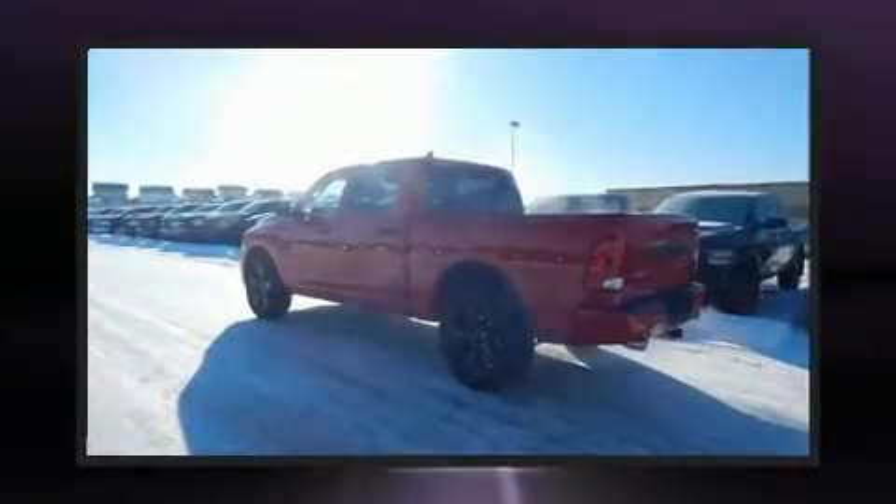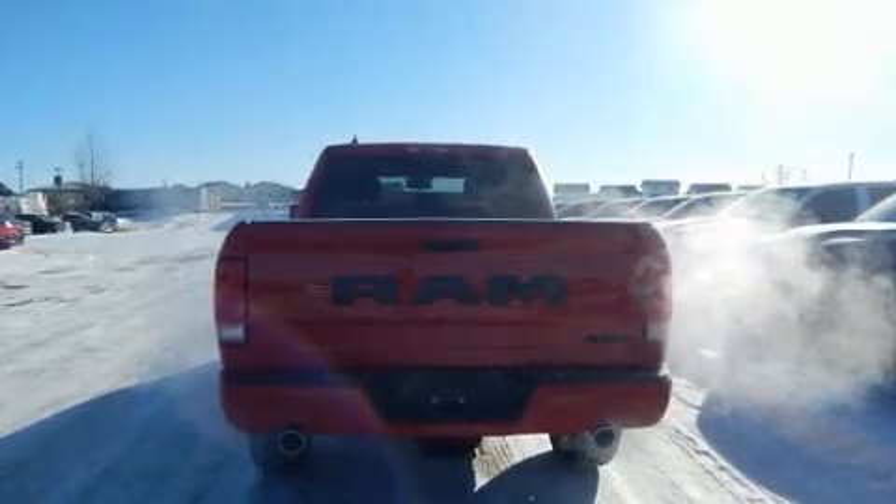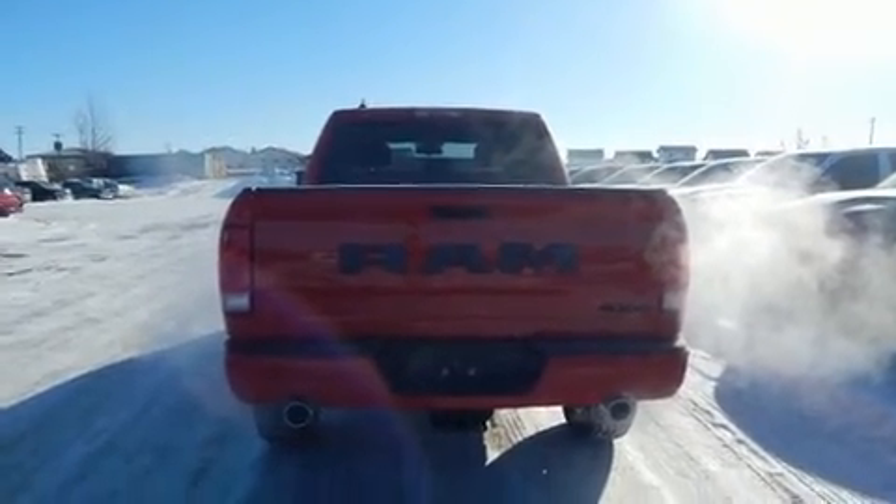Top features include front dual-zone air conditioning, a rear step bumper, heated seats, fully automatic headlights, heated door mirrors, a trailer hitch, and one-touch window functionality.